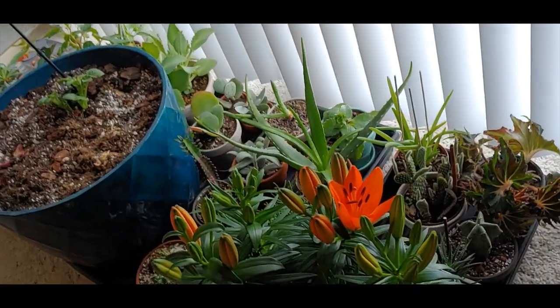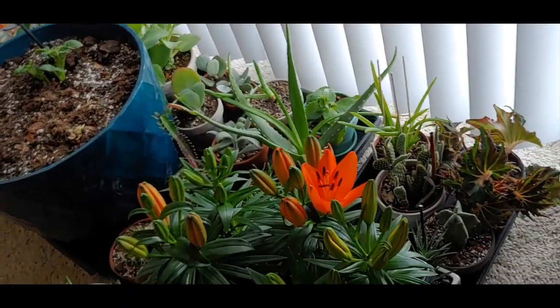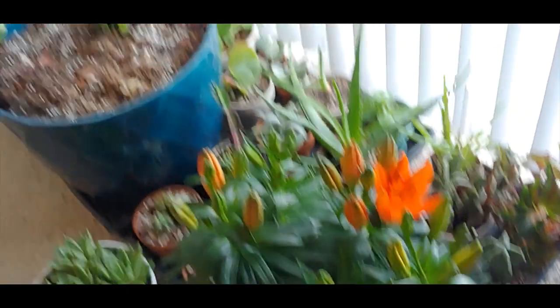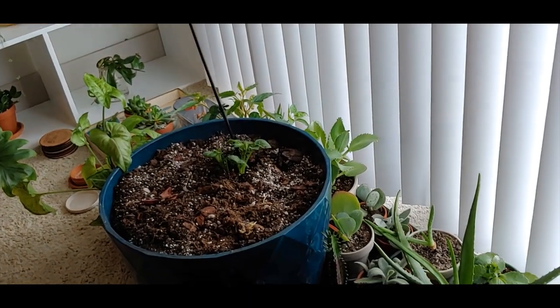I have some shelves outside and I'm gonna put most of these on them, and the bigger pots obviously just sit right on the deck. But that is everything, you guys! All right, that is everything for today's video. I hope you guys enjoyed it — thank you so much for watching and I'll see you next time. Bye!